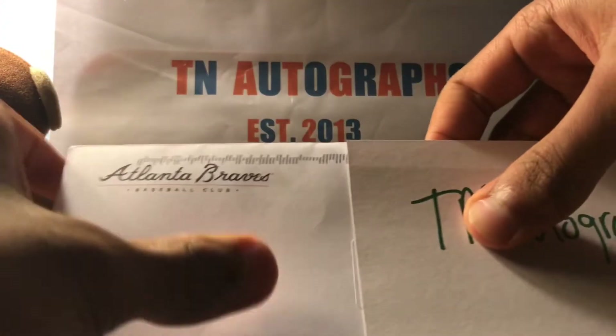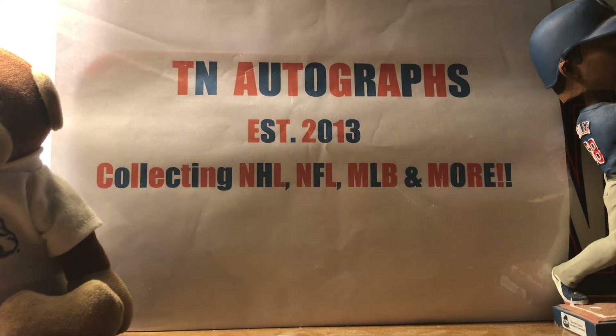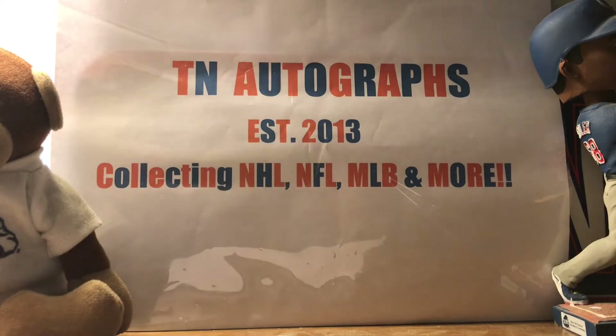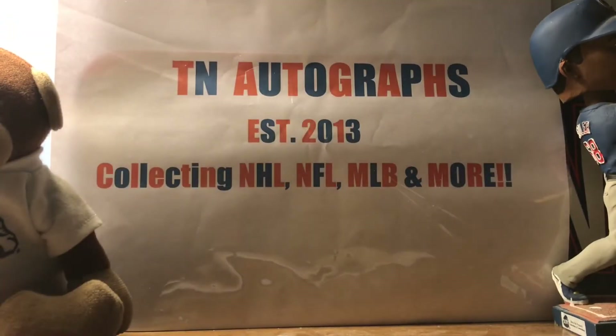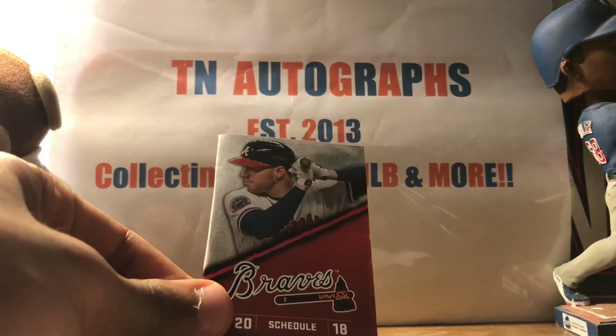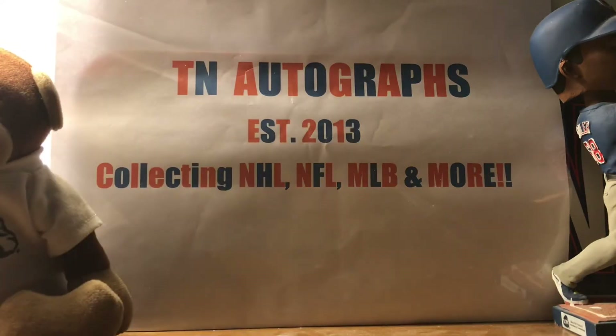Also coming back from the Atlanta Braves baseball club — they paid 47 cents for me. They sent me a generic thank-you note, a window decal that says 'Chop On,' and a 2018 pocket schedule with Freddie Freeman on the front. Very nice — thanks Atlanta.